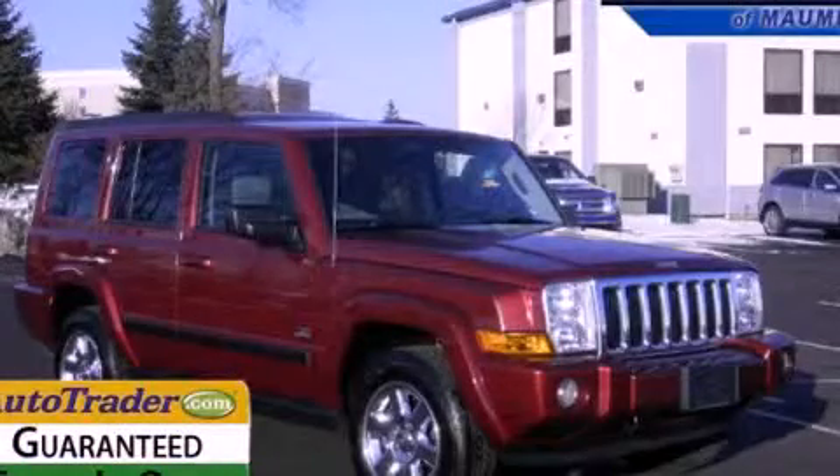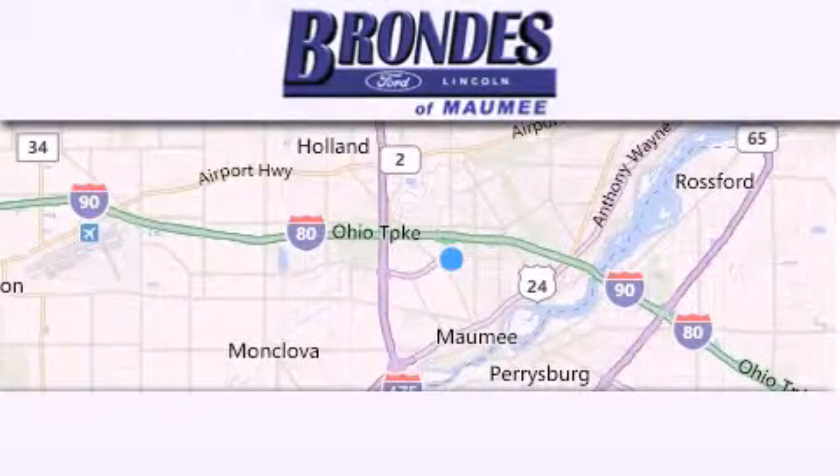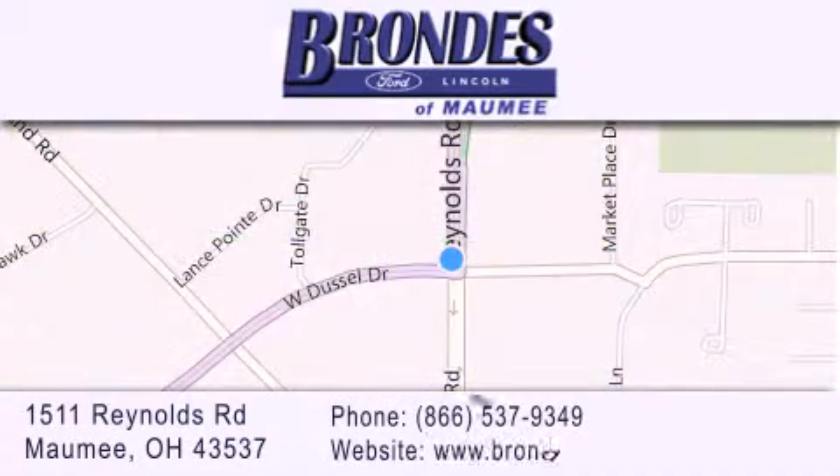Call now to find out how you can own this breathtaking automobile. Brondie's Ford Maumee offers a wide selection of Ford and Lincoln vehicles and is an automotive leader in the area. Stop by our showroom located at 1511 Reynolds Road in Maumee and visit us online at brondiesfordmaumee.com.